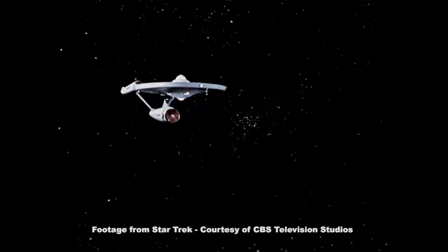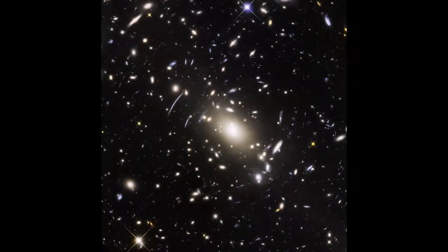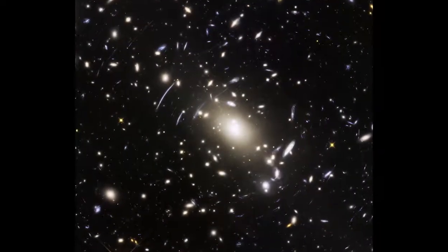Glad to be here, thanks for having me. The explorations of the original Starship Enterprise and her successors have inspired many of us at Goddard to actually go out there and examine the real final frontier, to find out what's there in the real universe.